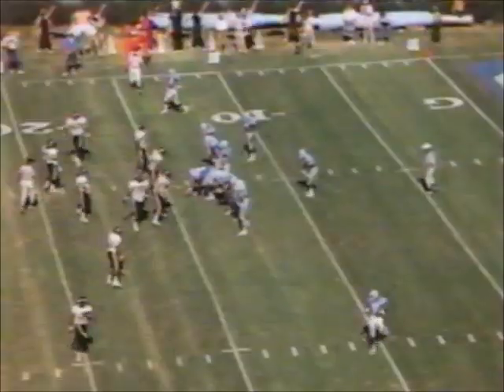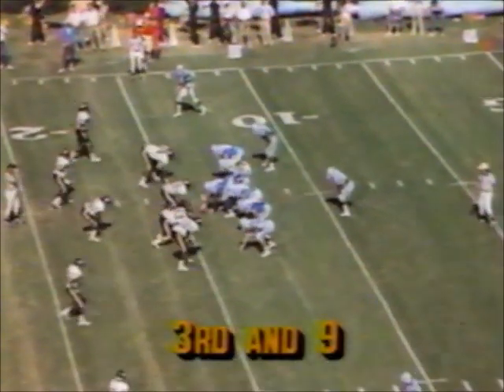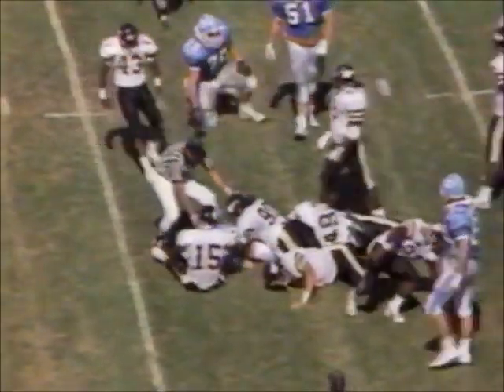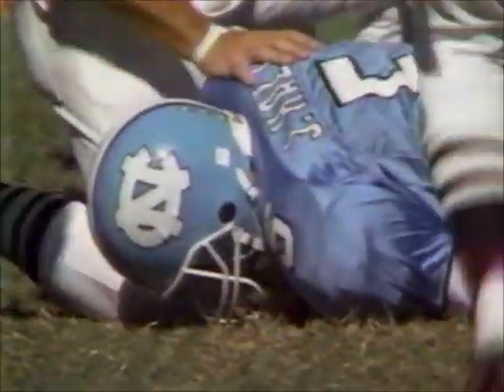Third down and a long nine coming up for North Carolina in the shadows of their own goal line — 10-10 ballgame. Hall — quarterback draw. Won't get there. Got to the 14, and that's it. So they'll play it close to the vest and be forced to kick it away inside their own 10-yard line.